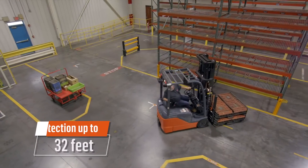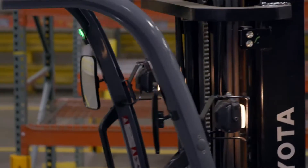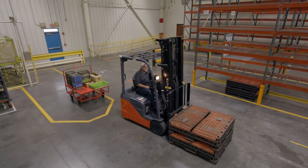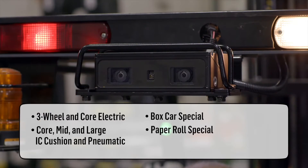Sense detects objects and people up to 32 feet away and can be configured to your unique application. It is available as an aftermarket kit to install on new or existing Toyota forklift models.